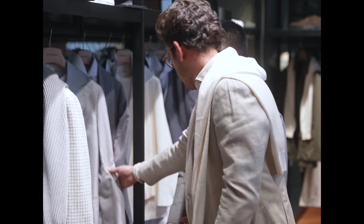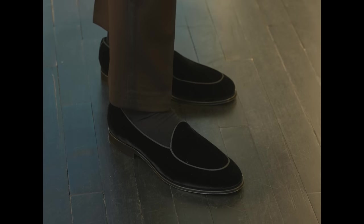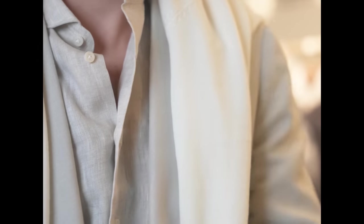So today we're at Suit Supply in Soho, and I brought a few watches. I'm creating three looks for a spring wedding — one formal, one semi, and one, relatively speaking, casual.